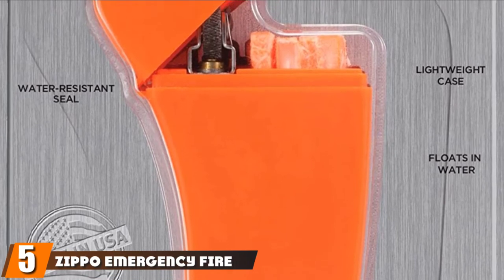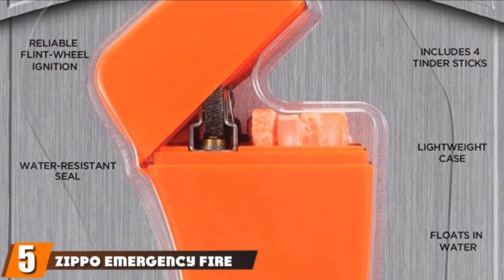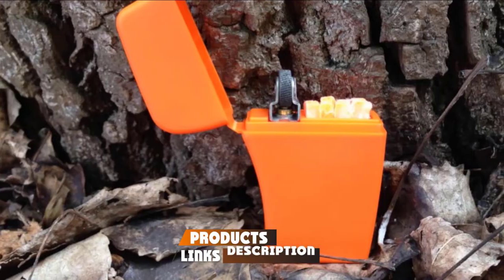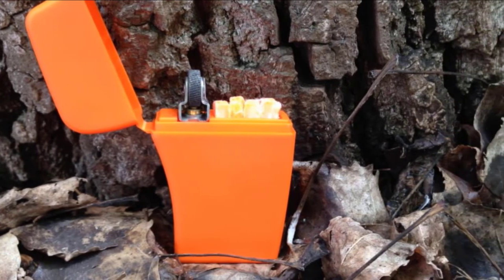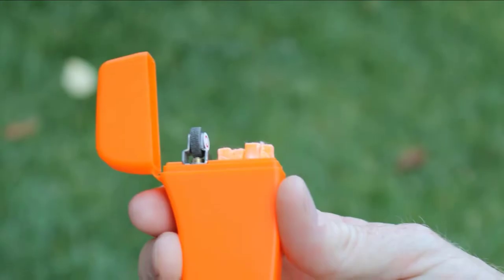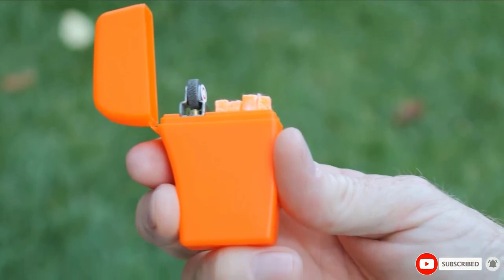The number 5 position is held by the Zippo Emergency Fire Starter. Stash the bright orange Zippo Emergency Fire Starter kit in your backpack or car just in case. The small kit comes with a flint wheel ignition and 4 water-resistant wax tinder sticks. The easy-to-spot case includes a water-resistant seal and also floats, which is ideal for multi-day rafting trips or lazy days on a boat.